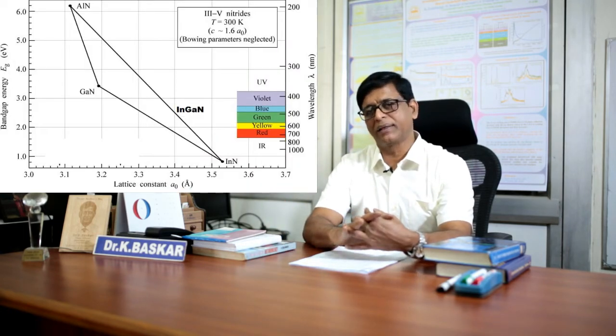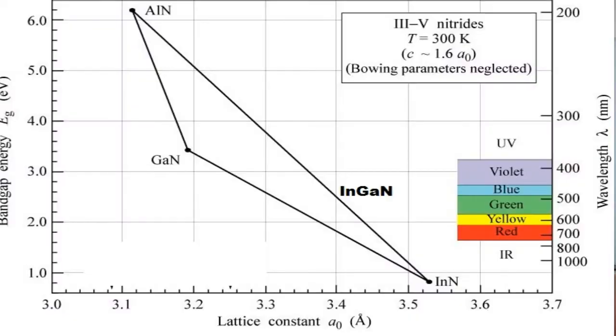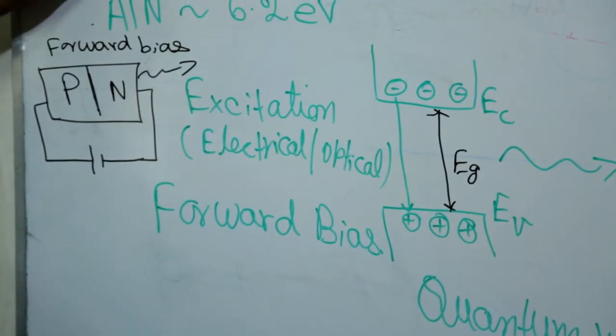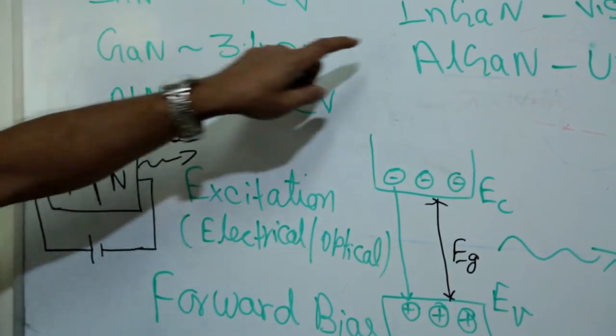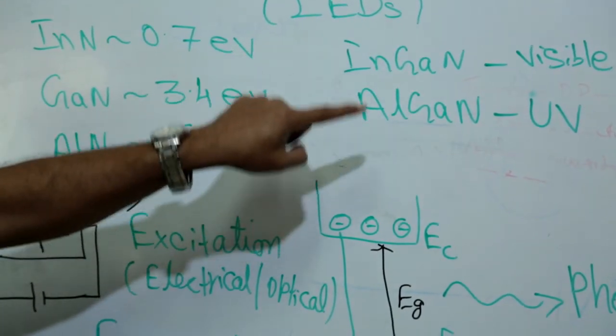For visible light applications, new materials such as indium gallium nitride have been discovered, which is an alloy of gallium nitride and indium nitride. Gallium nitride has a bandgap of 3.4 electron volts, indium nitride has 0.7 electron volts, and aluminum nitride has 6.2 electron volts. The color of emitted light depends on the composition of indium nitride, gallium nitride, and aluminum nitride in indium gallium nitride or aluminum gallium nitride, or indium gallium aluminum nitride.